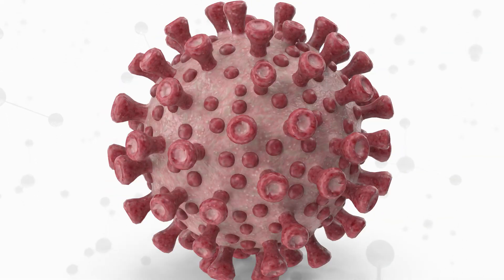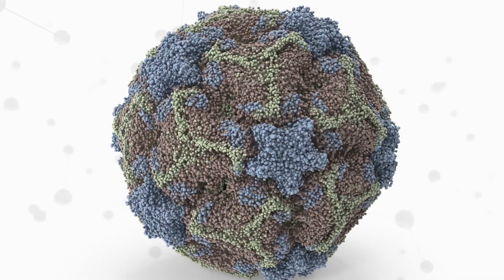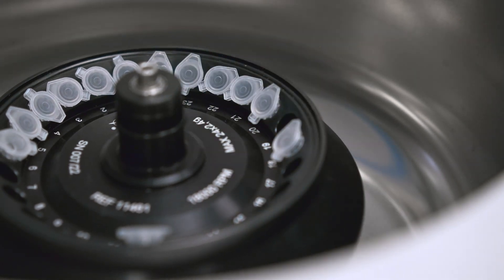There are thousands, literally, of different kinds of viruses. Each one of those viruses has different physical characteristics, different shapes, different proteins on the outside — so there is no one-size-fits-all for vaccines. That's just not possible. So we have to be able to adapt and use different techniques for making vaccines that will accommodate each one of those.